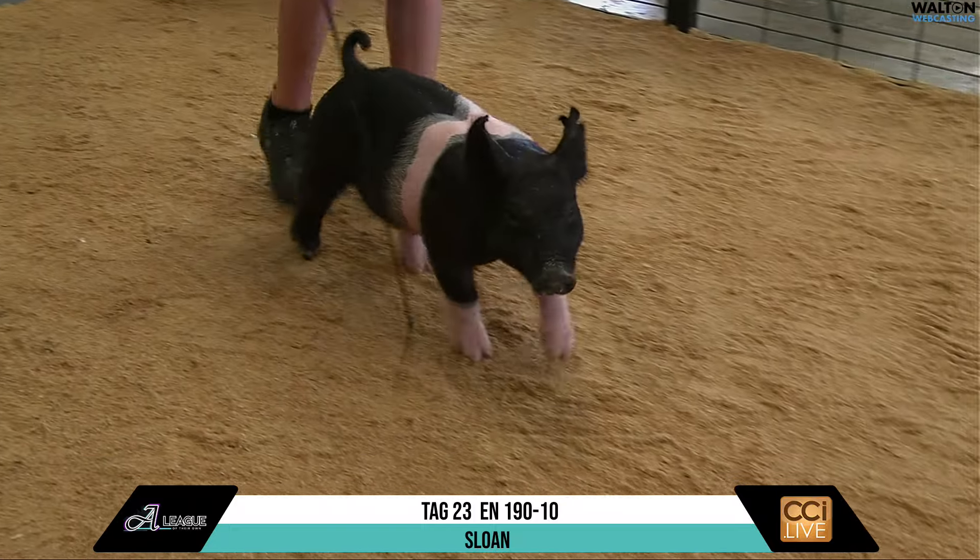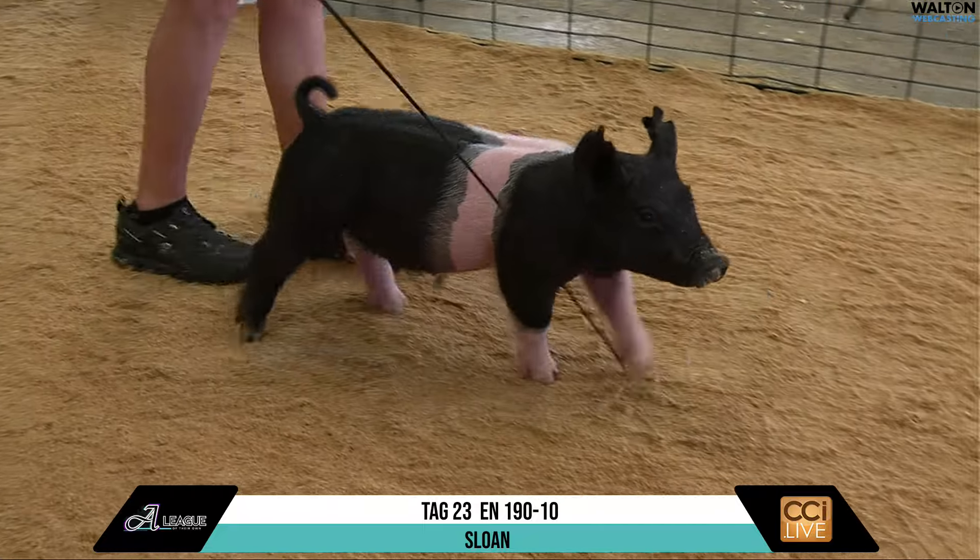Absolutely. Her rear legs are awesome. It looks like it can be a big time, big league one here from Sloan — Tag 23.